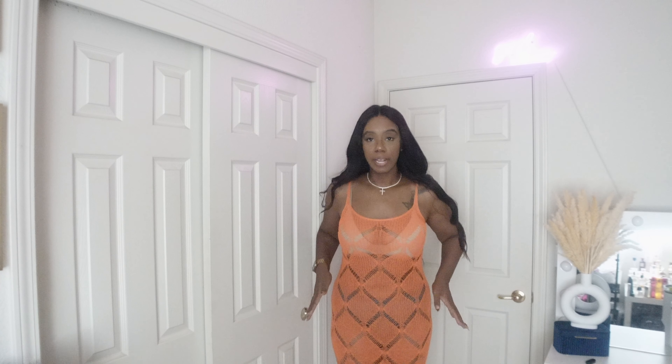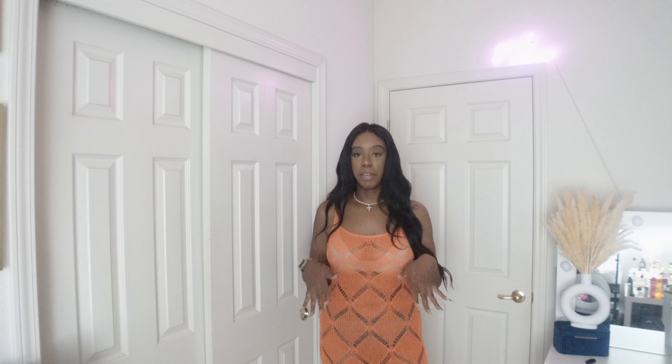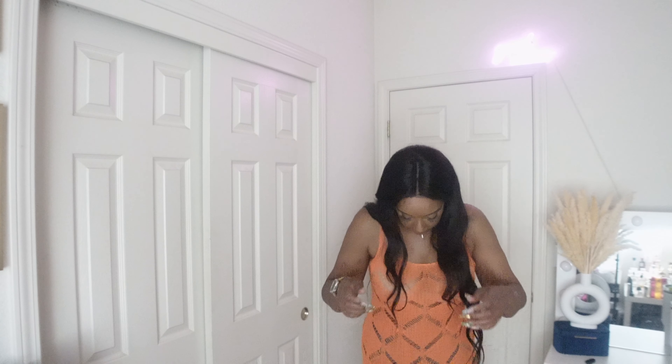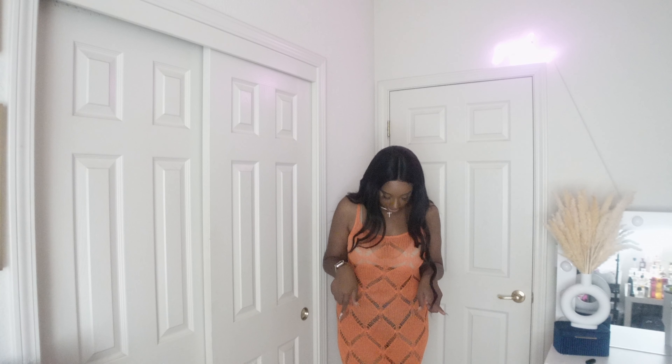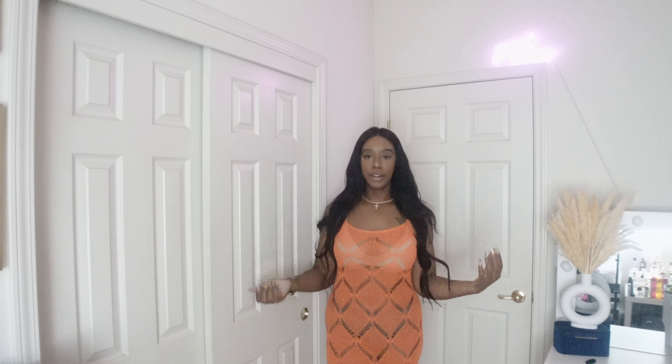It goes down to mid-length of the leg — it doesn't quite hit the ankle. It's super cute, I love the way it fits. If you're wearing it out to nightlife or a club, I would keep in mind to wear the same undergarments. With cute gold accessories, this would definitely be a look. I love this dress — she is a keeper. It's an orange midi see-through dress, or swimsuit cover-up, whatever you want to call it.